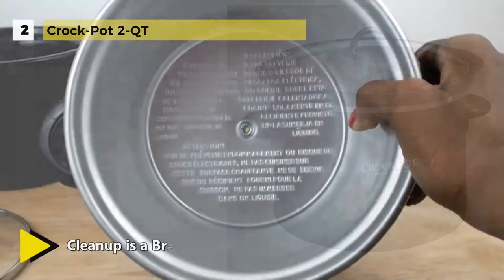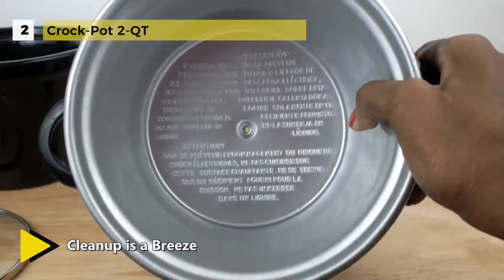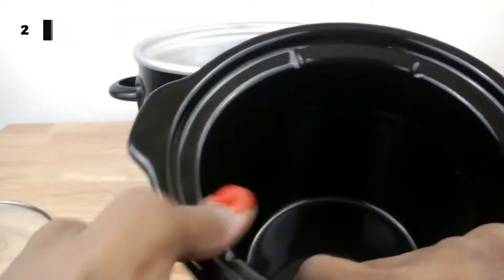Once you're done cooking, be sure to unplug and allow your slow cooker to cool before cleaning. The lid and stoneware can be washed in the dishwasher or with hot, soapy water.